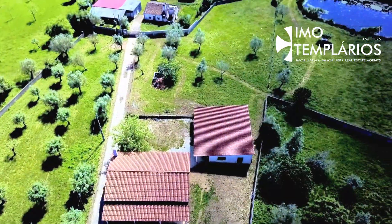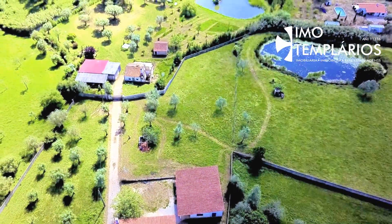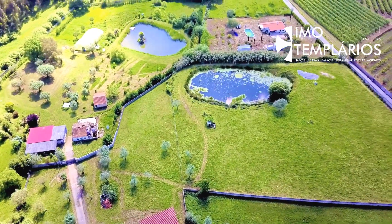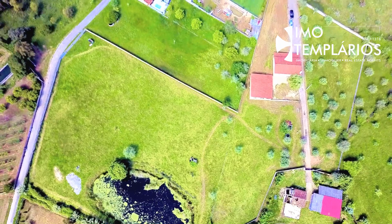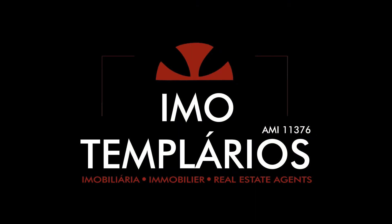Make an appointment with Imo Templarius. Call now: 351-910-025-004. Come visit and you will see that you can be happy here.